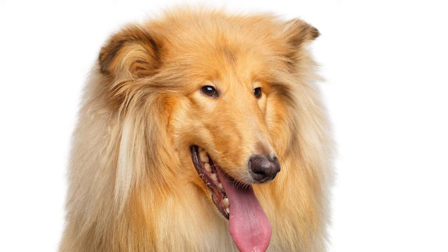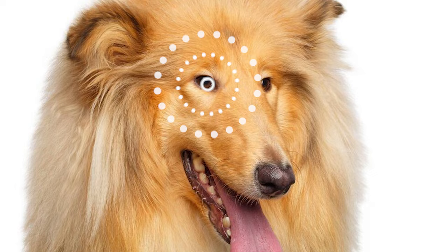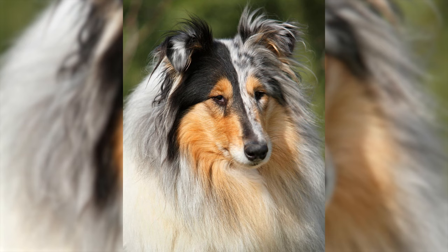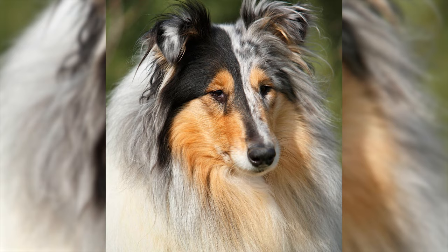The breed is distinguished by its elegant head, forming a graceful wedge shape, with a sleek black nose and almond-shaped, intelligent eyes. The semi-pricked or tipped ears add charm to its expression, while the subtly round muzzle completes the harmonious picture. What's truly captivating is the varied head colors, showcasing the breed's diversity and beauty.